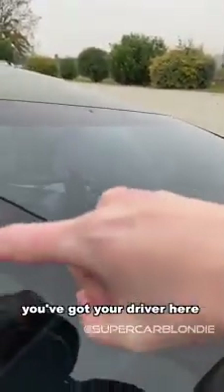And you've got your driver here. This driver just has a head — it's just a head.